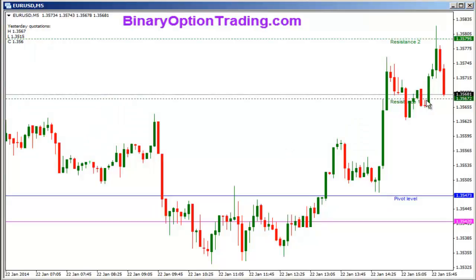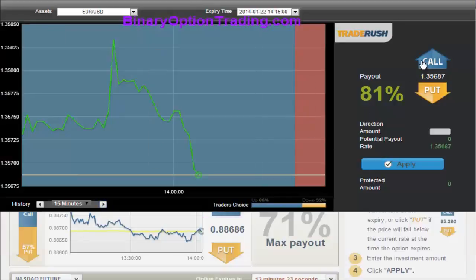We're coming down to resistance one after the move up to resistance two — nice trade here. If you took that put option, look for a bounce right now. We're falling pretty hard and I'm looking for a bounce here to move in our direction. We're looking for a call option at Trade Rush today.